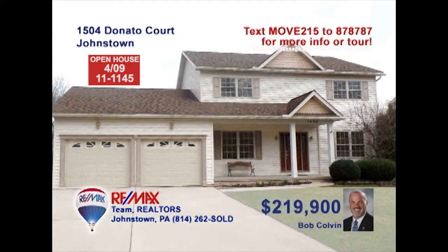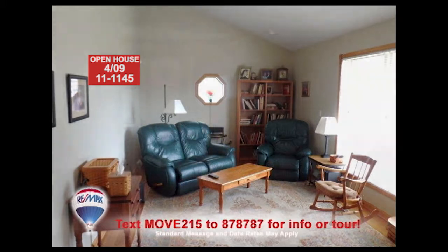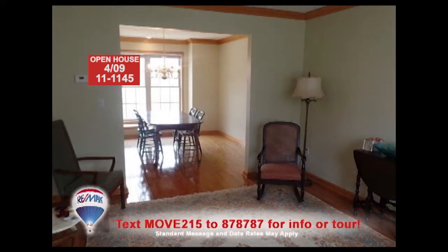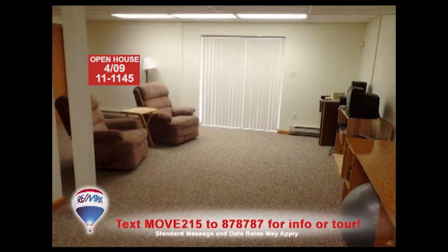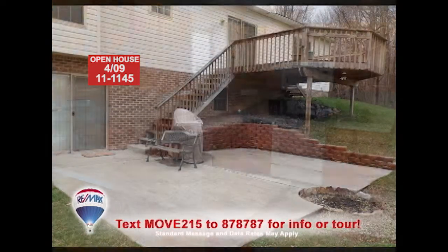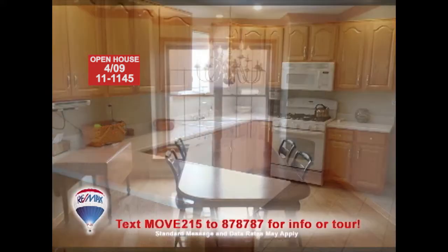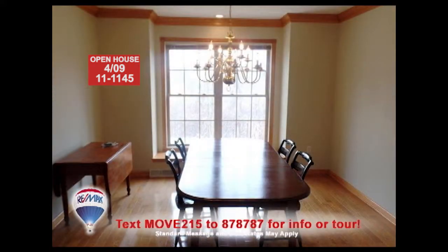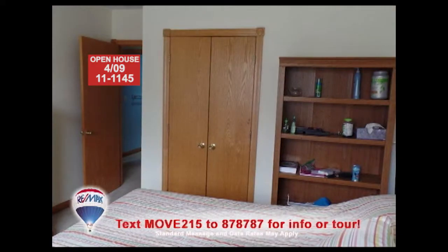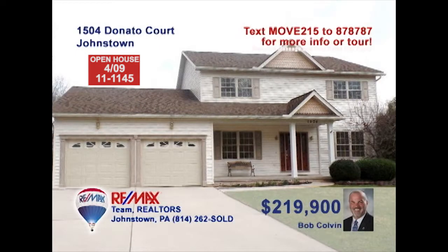Bob Colvin, listing leader for the Bob Colvin team, invites you to see this elegant Westmont home. You'll find countless spaces for entertaining here, like the two separate living rooms, the lower-level family room, or out on the large rear deck and patio. Step inside to create your snacks in the large oak kitchen, or prepare a formal meal in the dining room. All four bedrooms offer walk-in closets. Take your tour with a buyer agent.